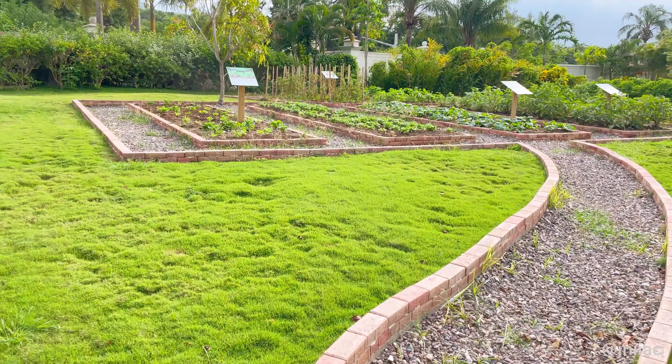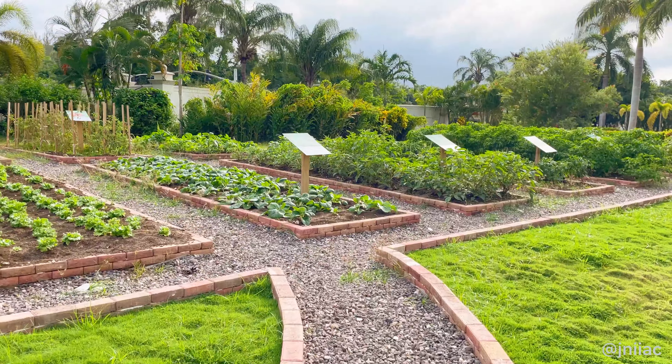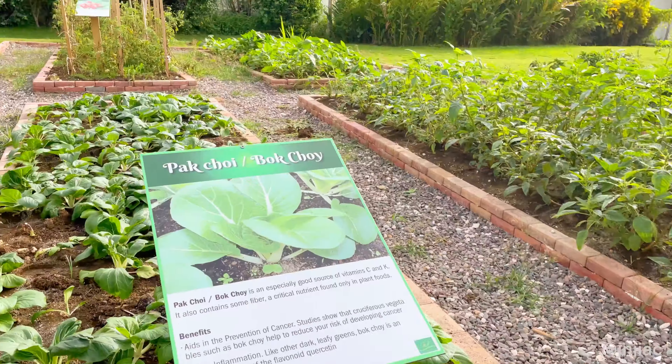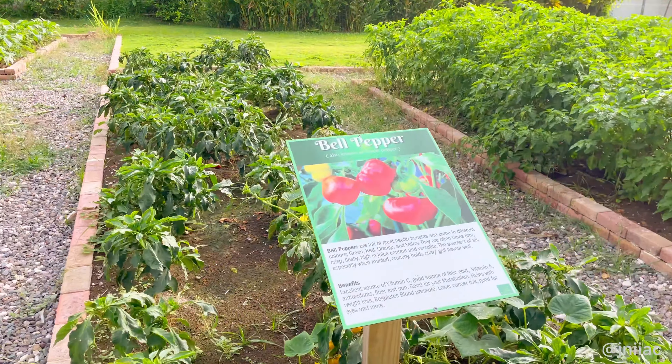I'm absolutely not sure if I was supposed to be back here, but I think I found out why the food is so good — they're growing it themselves. They had everything: lettuce, pak choy, bell peppers, callaloo, scotch bonnet peppers, and the list goes on, right on the property.